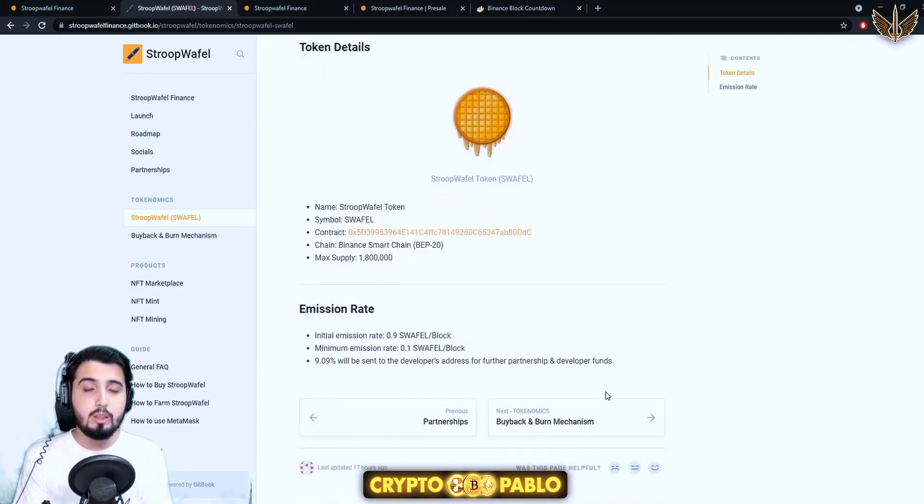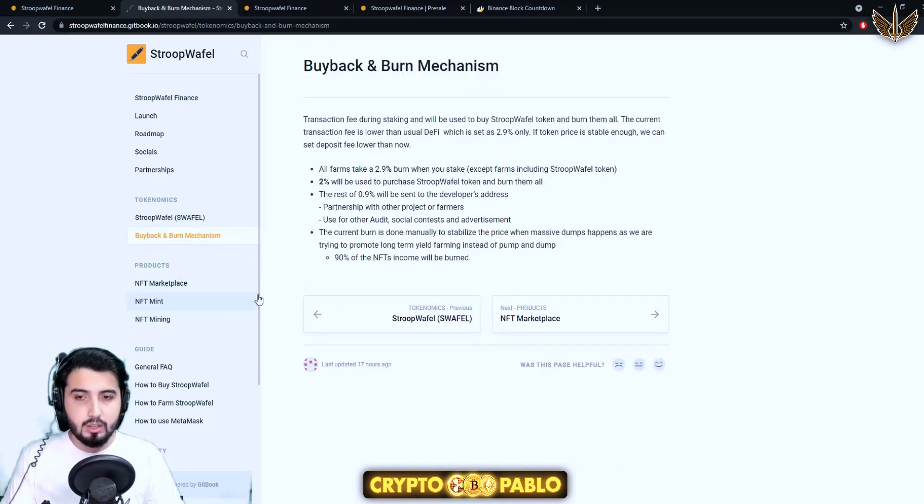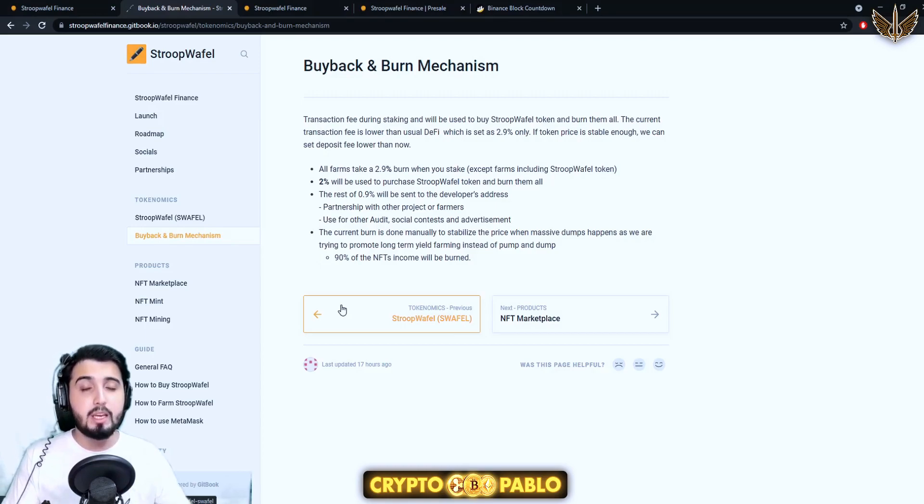Here's the contract address. The total supply is 1,800,000 — so that's not a lot; the token is already really scarce. They will be doing buyback and burn from the fees received from the staking of other tokens, not from the native token. Here's some other information, but let's take a look at the buyback and burn mechanism: transaction fees during staking will be used to buy Stroopwafel tokens and burn them.